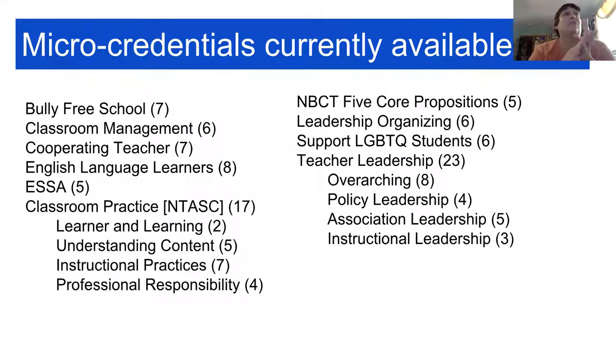We did that for English language learners, the cooperating teacher, classroom management, bully-free schools, and supporting LGBTQ students. At the same time, we wrote blended learning curriculum that aligns with those topics, so now we have two pathways into each of these topics.